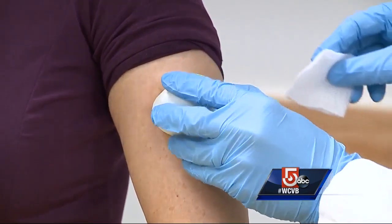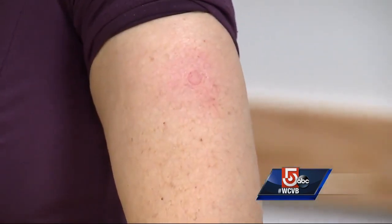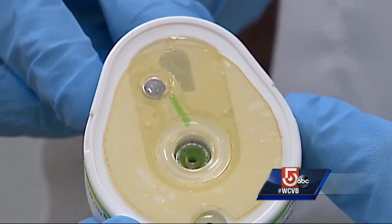The whole process takes a couple of minutes. For now, the FDA has approved the device so only health care professionals can use it, but the long-term vision includes patient convenience.